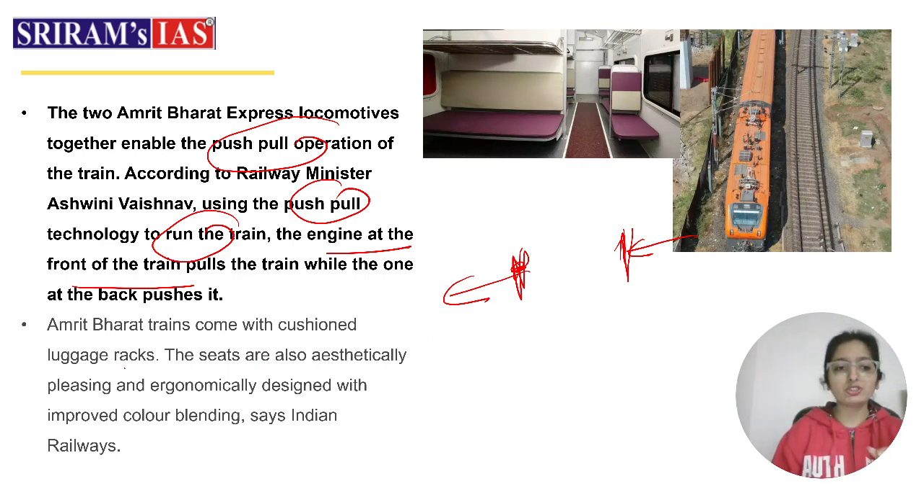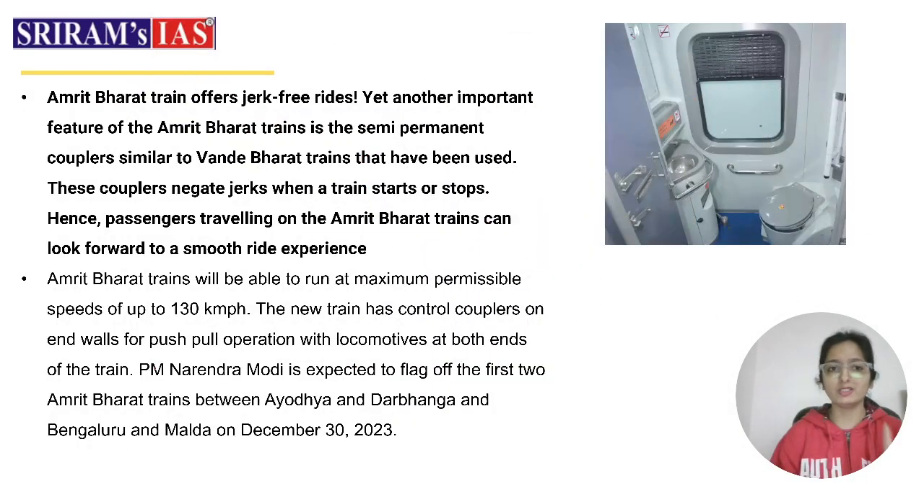Amrit Bharat trains come with cushioned luggage racks. The interior format and features are beautifully and aesthetically designed, with good colour blending. Modular toilets have been designed as well. An important feature is that the train offers jerk-free rides — unlike older trains where passengers used to feel significant jerks during the journey, this train has been engineered to eliminate that experience.